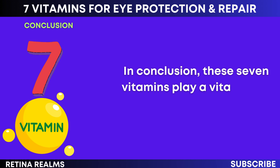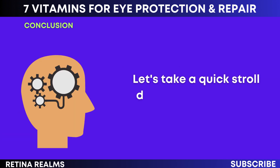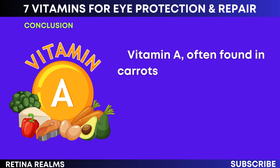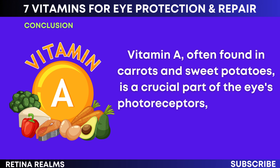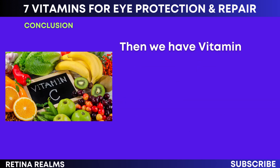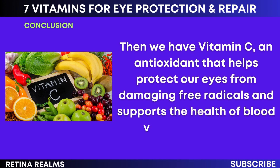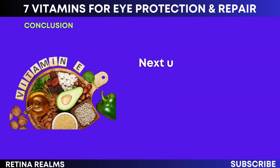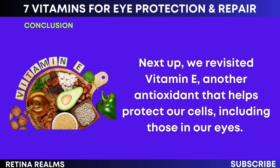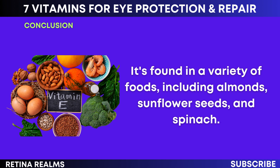In conclusion, these seven vitamins play a vital role in maintaining and improving our eye health. Vitamin A, often found in carrots and sweet potatoes, is a crucial part of the eye's photoreceptors, enabling us to see in dim light and perceive color. Then we have vitamin C, an antioxidant that helps protect our eyes from damaging free radicals and supports the health of blood vessels in the eyes. Next, vitamin E, another antioxidant found in almonds, sunflower seeds, and spinach, helps protect our cells, including those in our eyes.